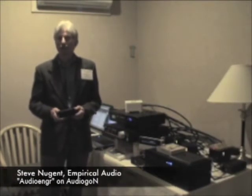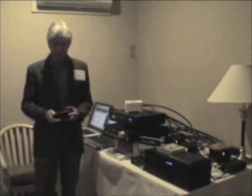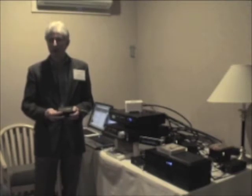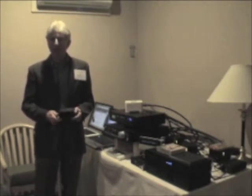Hello, I'm Steve Nugent with Empirical Audio. Our products have started from the beginning primarily as a result of customer requests. We started originally in the modding business, primarily computer playback, but the quality was always less than what they would like to have. So we started by modifying some of these pieces, and more and more customer requests resulted in more and more products. We continued to do that and respond to our customers' needs.